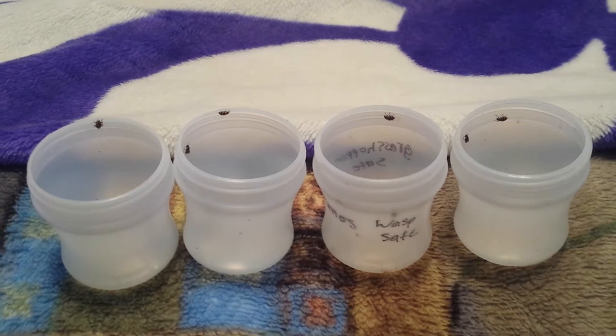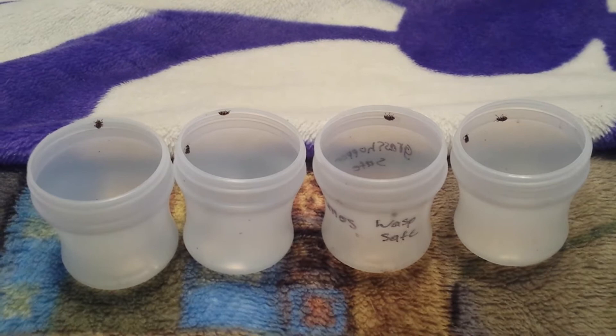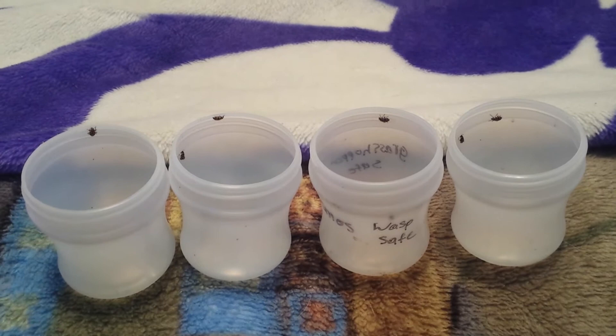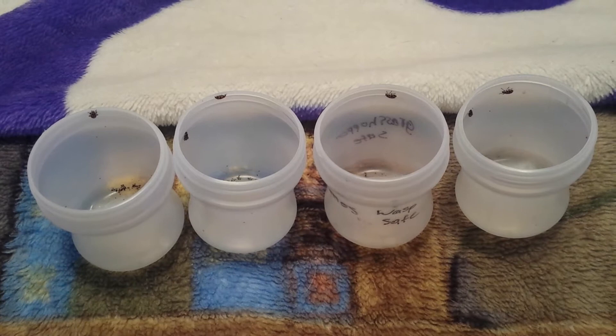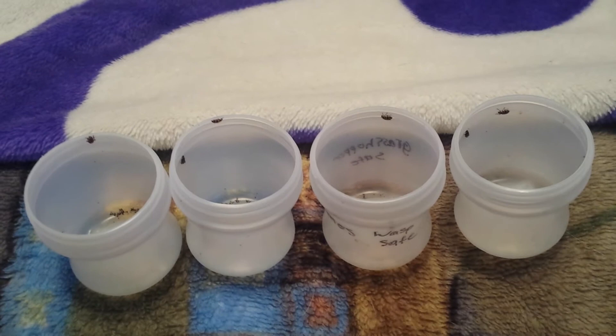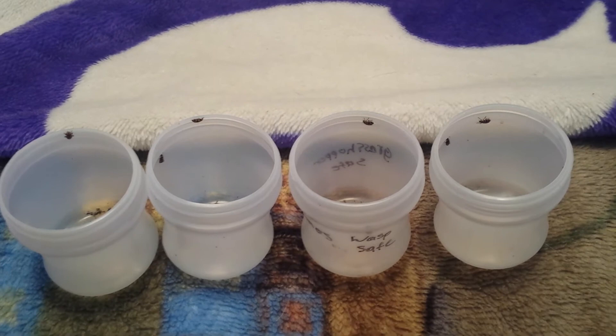Very happy that they all hatched out and that they are going to be able to go into the world and have little pink ladybug babies, and be successful in life as little ladybugs, killing the aphids and stuff. Anyway guys, thanks for watching this video — sorry it was kind of long — but at the end it was happy, because we get to release these ladybugs. They get to go out into the world and have many more ladybug babies.